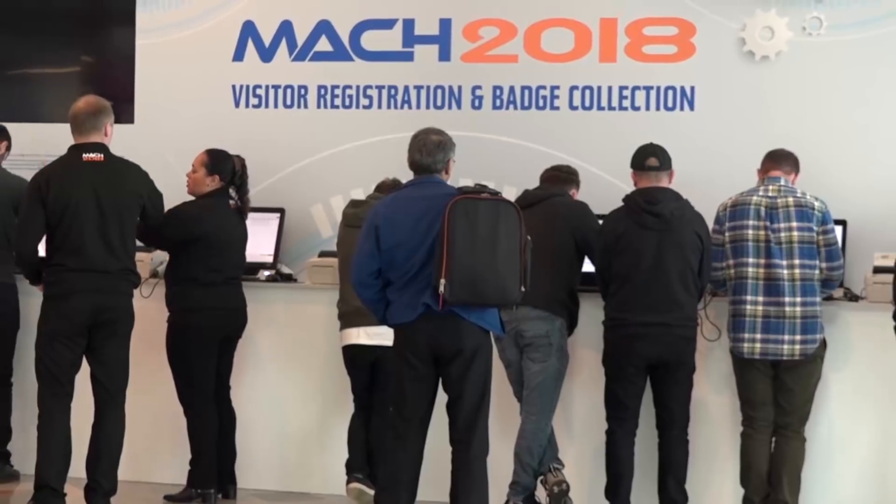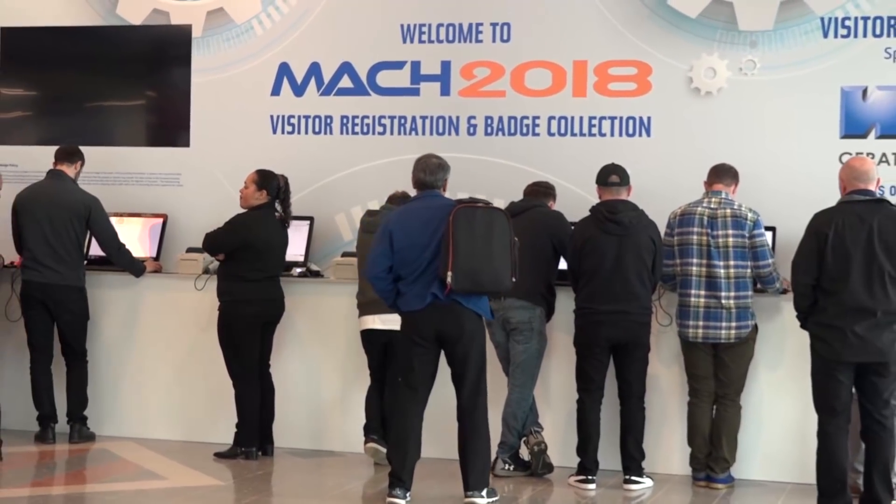Doing a general fact-finding today — seeing how the industry has moved on, what new technologies are out there, particularly work holding and job finishing — just gathering information before we make final decisions on CapEx. So some pressure for the salesmen here: get it right and you'll be knocking on their door.